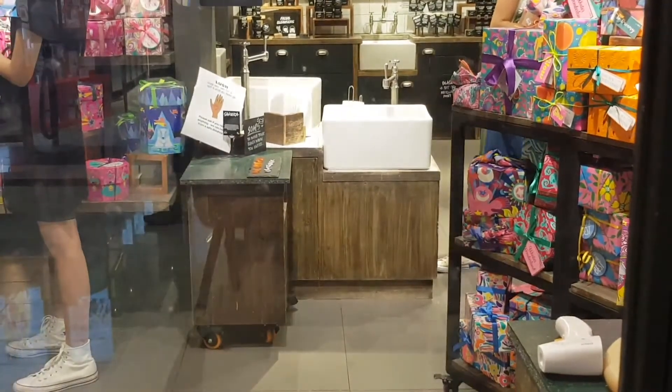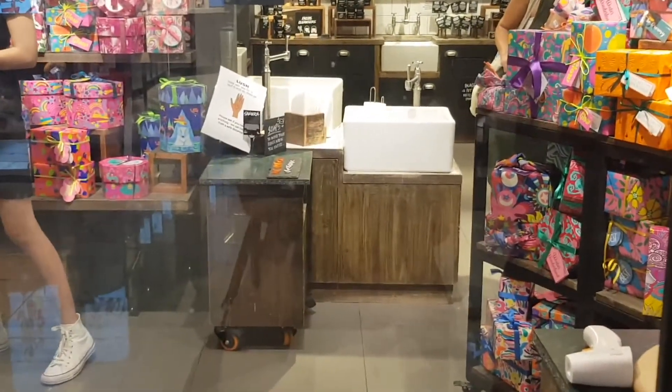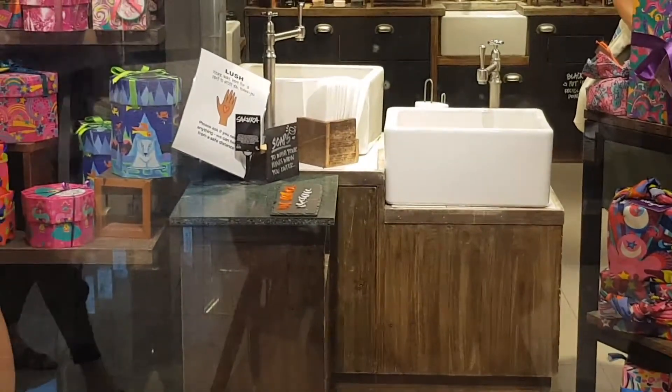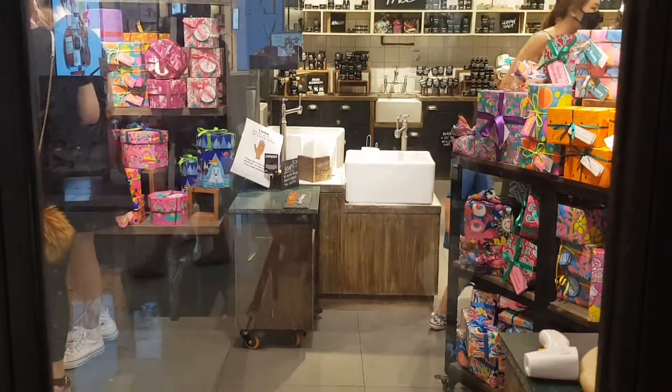Now we're waiting to get into Lush and we have to choose either to use our own hand sanitizer or we can wash our hands using their soap in the sink. That's a pretty cool idea!